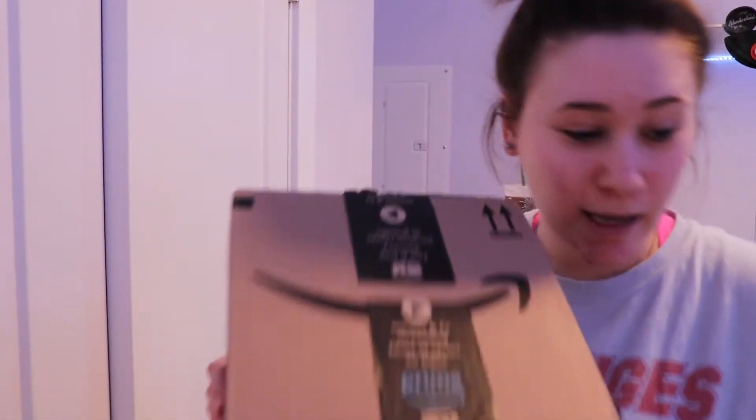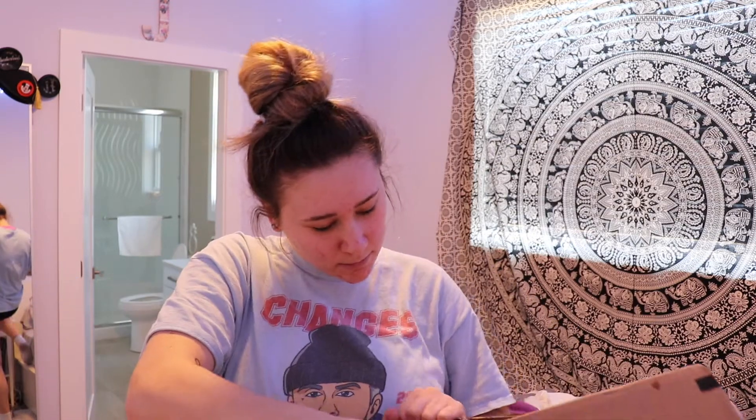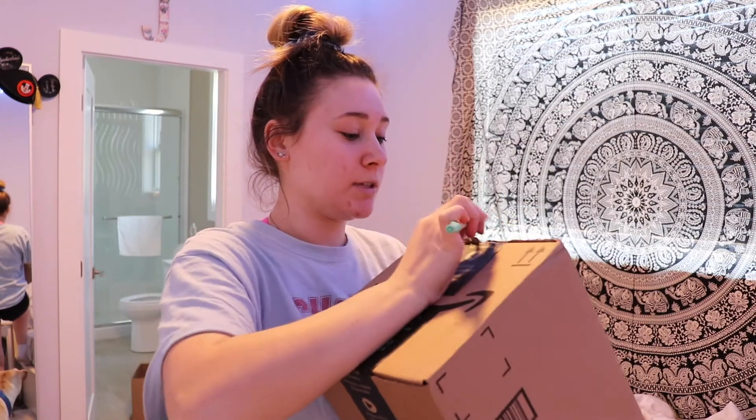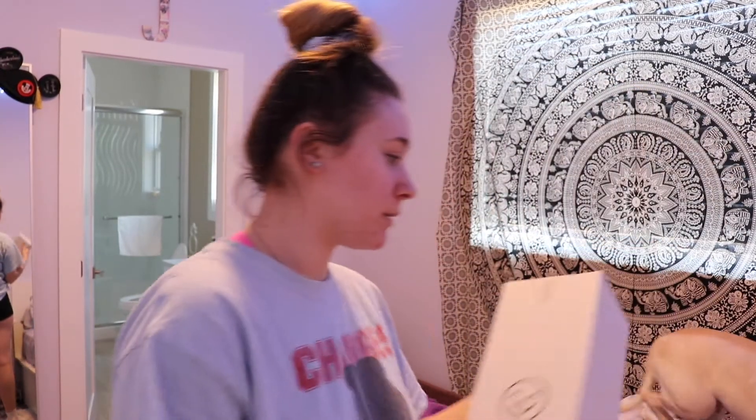Guess what I got? If you guessed another package from Amazon, you would be correct. I'm pretty sure this is my shower caddy that I ordered a couple days ago because there's no shelf in my shower, which doesn't make any sense to me. Amazon Prime is literally the best thing I've ever done. I think it has to adhere to the wall for like 24 hours before we're supposed to get it wet.